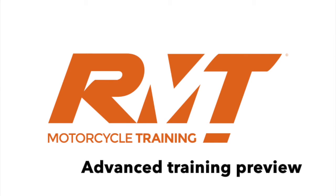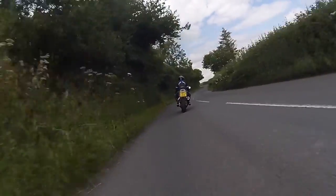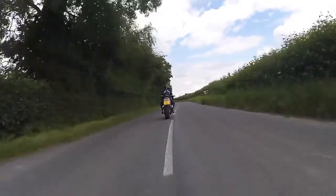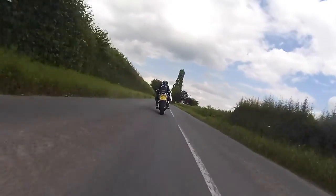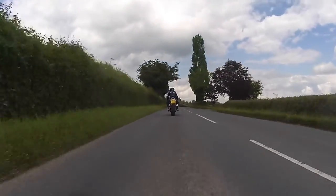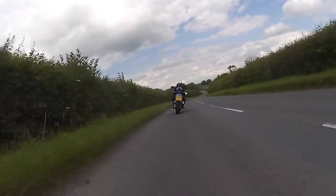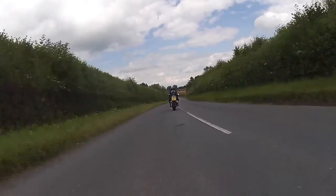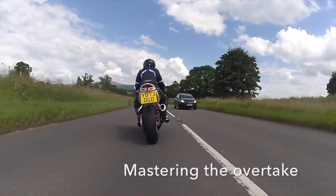Advanced training preview: if you want to become a better rider, we will methodically dissect your riding and rebuild it to a higher standard until you are an accomplished rider. Our coaching will guide you to test standard for the IAM or RoSPA motorcycle test, learning new skills, improving your riding, mastering cornering and overtaking.